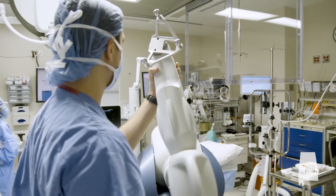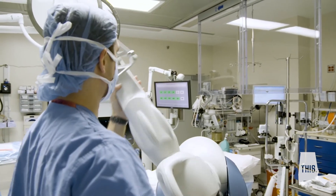We always want to be on the cutting edge of what we do — not just for the sake of being on the cutting edge, but if it can help us achieve better outcomes and more predictable outcomes, then I think that it's the right thing to do.